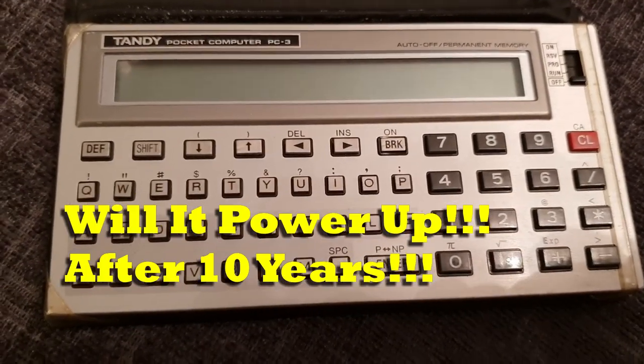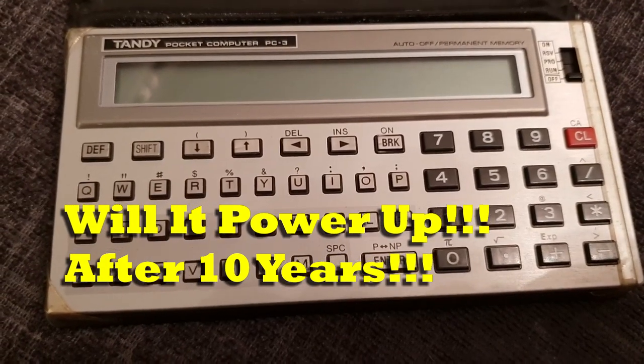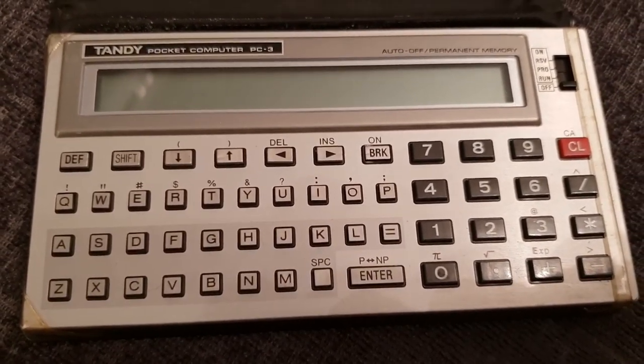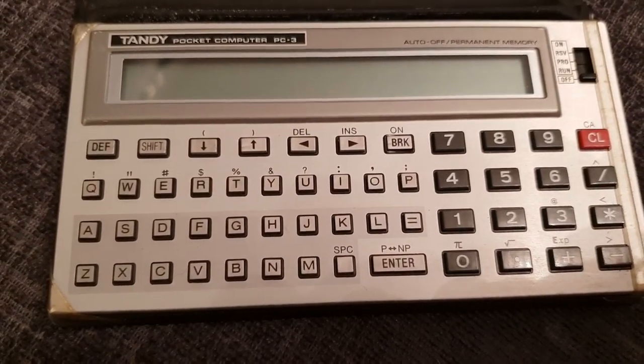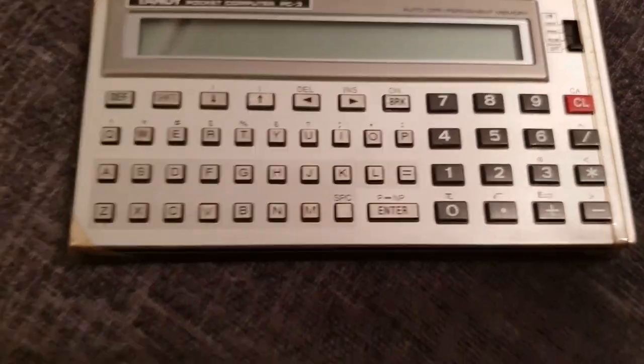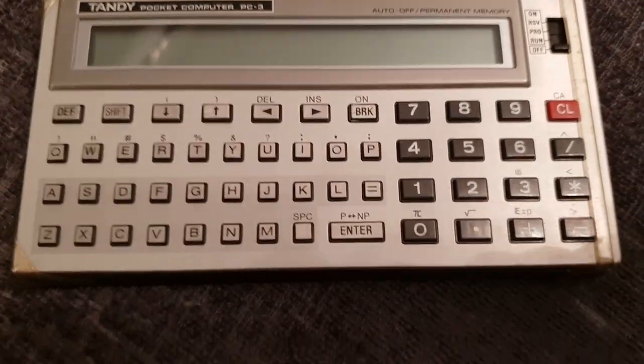So I'm going to turn this on — it's the first time it's been turned on in probably over 10 years. It's been sat in the garage for a bit. I've just had a look at the batteries; they're dry, they look all right, but whether they're flat or not I don't know. I'm hoping there's still a bit of juice in them, so I'm just going to try and turn it on.